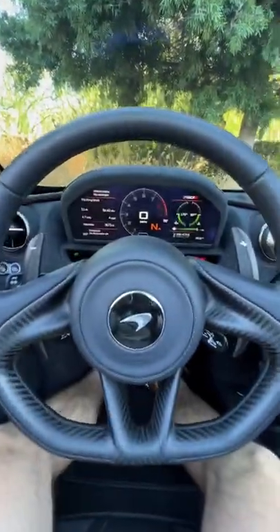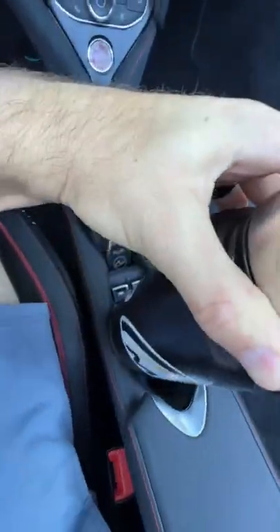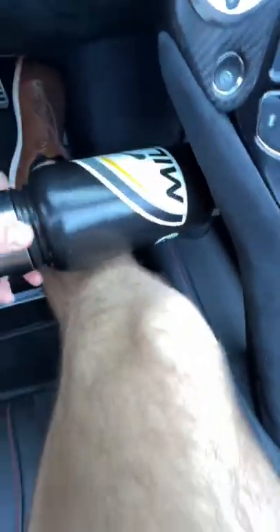Will my big bottle fit in the McLaren 720S Spyder? Let's find out, starting with the front cup holder. There's just one — not there. There's actually a second one hidden under here where it definitely doesn't fit. Does it fit in the storage area? No.